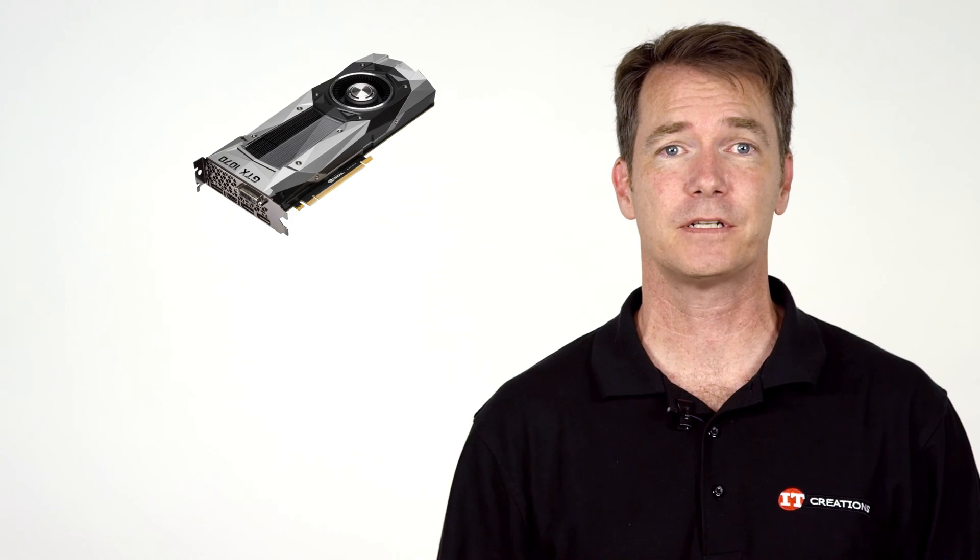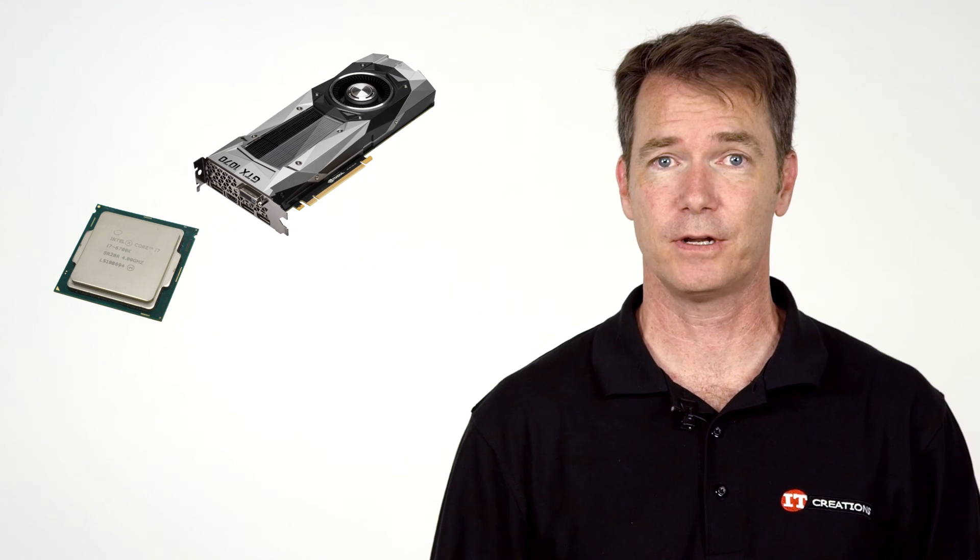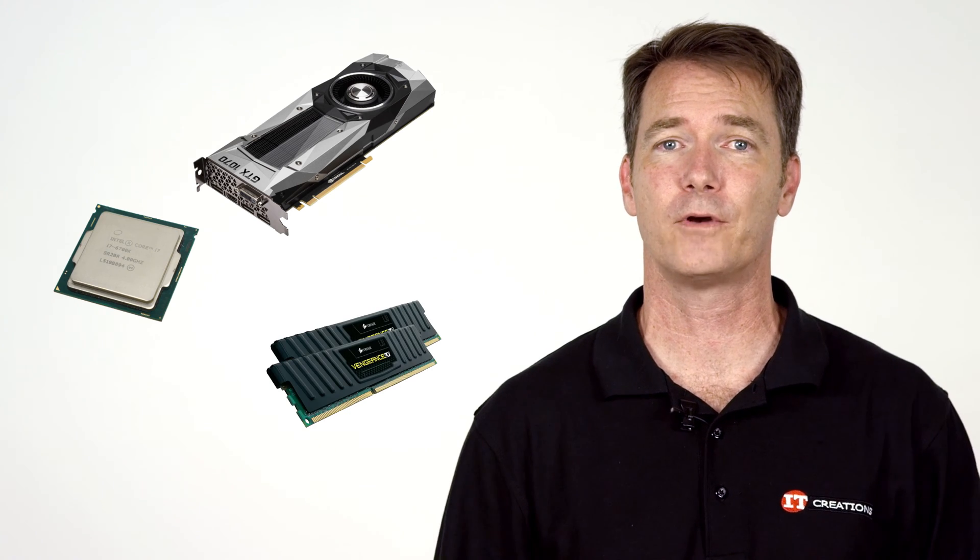The Y910 is a gamer's dream, featuring an NVIDIA GeForce GTX 1070 8GB graphics card, paired with a 6th generation Intel Core i7K series processor, 64GB of DDR4 memory, and a combination of solid-state drives and hybrid drives.